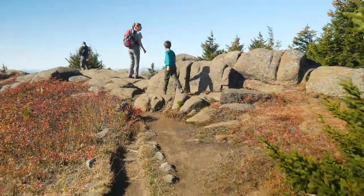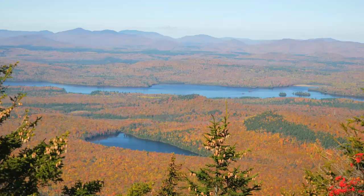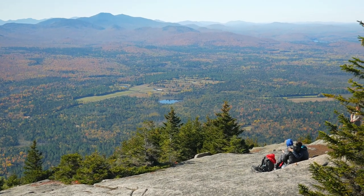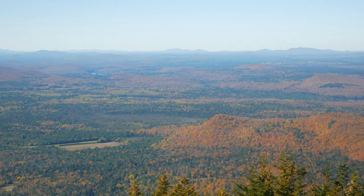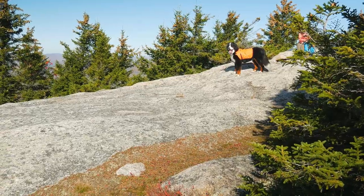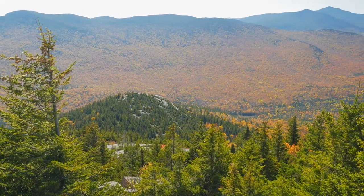Finally, we reached the summit of Catamount Mountain. The summit offers stunning views of Whiteface Mountain and surrounding lakes. I'm always wondering how the dogs managed to climb these rocks. We spent at least an hour on the summit enjoying the views and having a snack.